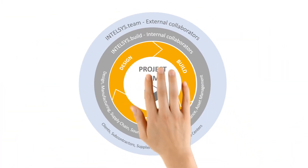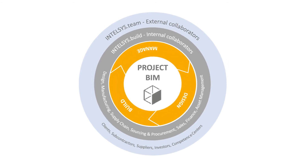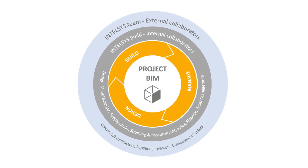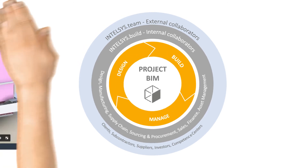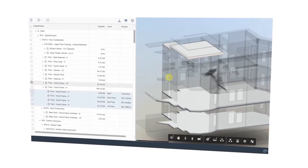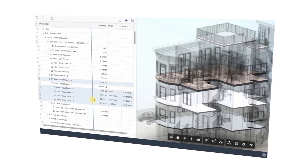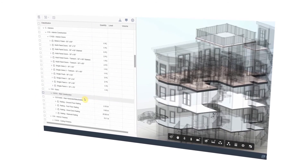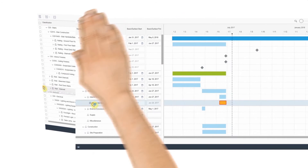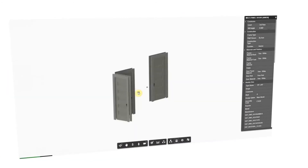Intelsys.build puts BIM at the heart of all business processes to create a single source of truth throughout the entire project lifecycle. With it, you can collaboratively design and validate BIM models for project execution readiness, create accurate cost estimates by using BIM-based material take-offs, and enhance project scheduling and resource management for production operations and project activities.